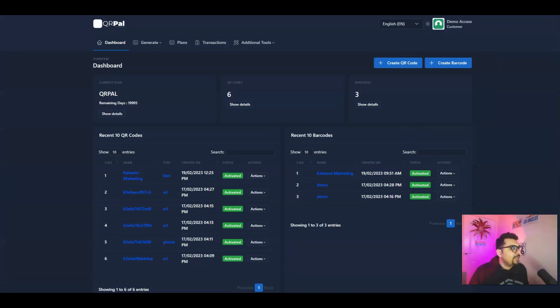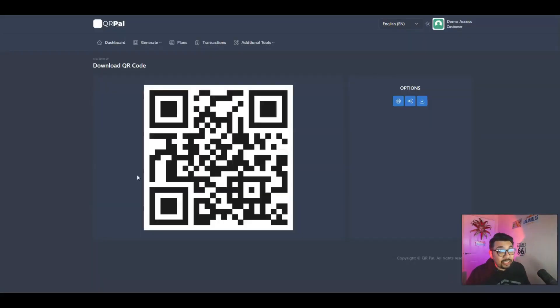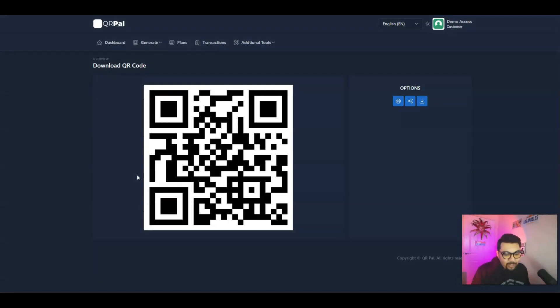I obviously have got full access to the entire members area. I will be going through all the tabs explaining them to you in great detail and how simple and easy it is for you guys to create your own QR code. I have actually tried my QR code right over here and my barcode over here — Kaleem's Marketing, as you can see. Very very simple and very very easy to get started. I'll be showing that to you by scanning it from my mobile phone and it works absolutely brilliantly guys.